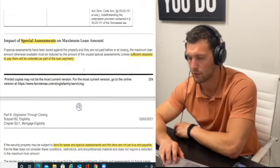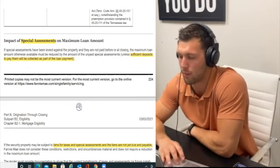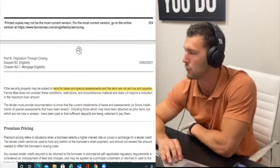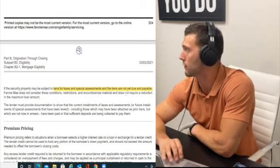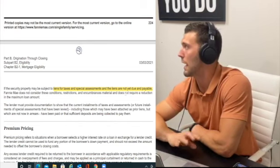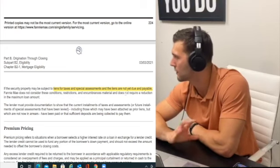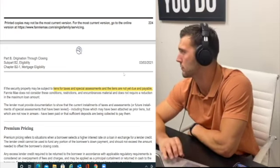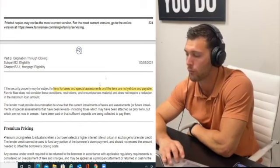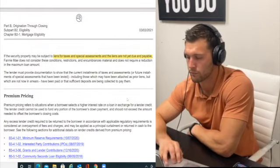Special assessments: sufficient deposits will be collected as part of the loan amount for liens for taxes and special assessments not yet due and payable. If you have any sort of lien on your property when you go to close, all compliant lenders will make you pay those off — a tax lien means you have to pay it off at closing or before closing.